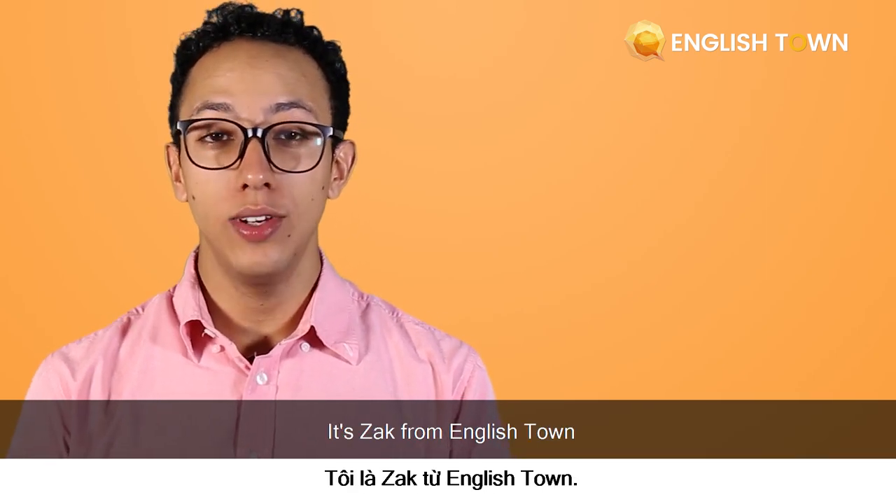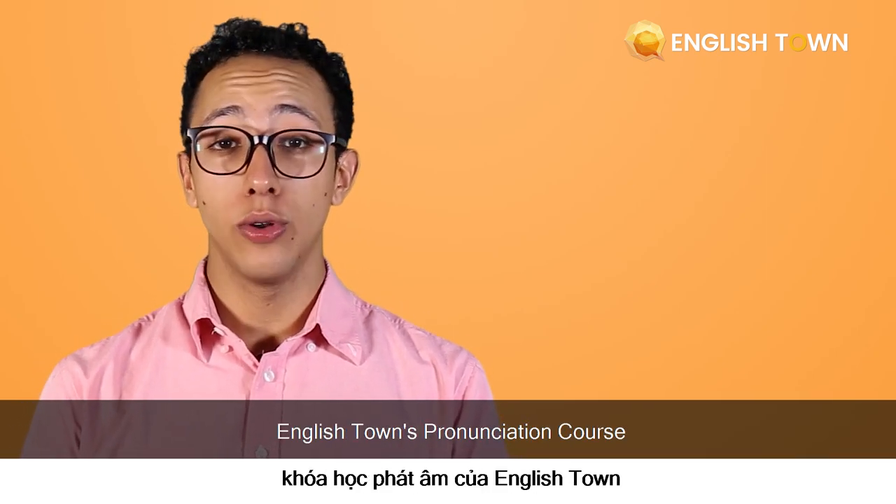Hello guys, it's Zach from English Town and welcome to English Town pronunciation course.